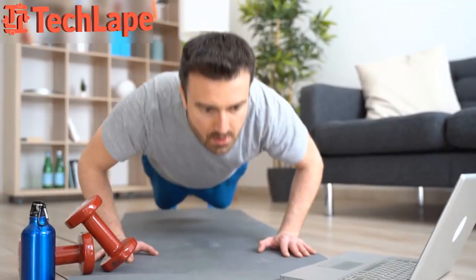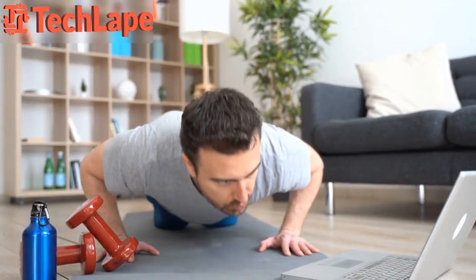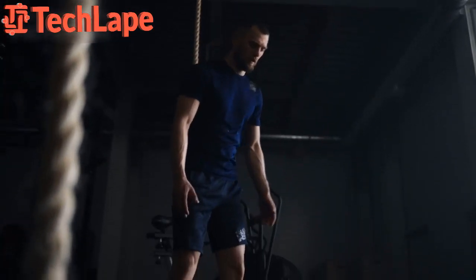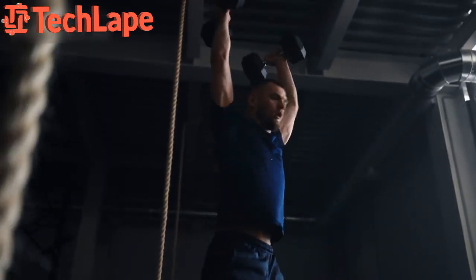If you enjoyed this video and found these workouts helpful, don't forget to give us a thumbs up and hit that subscribe button for more fitness tips and routines. And as always, stay dedicated, stay motivated, and I'll see you in the next workout session. Keep burning, keep shining!